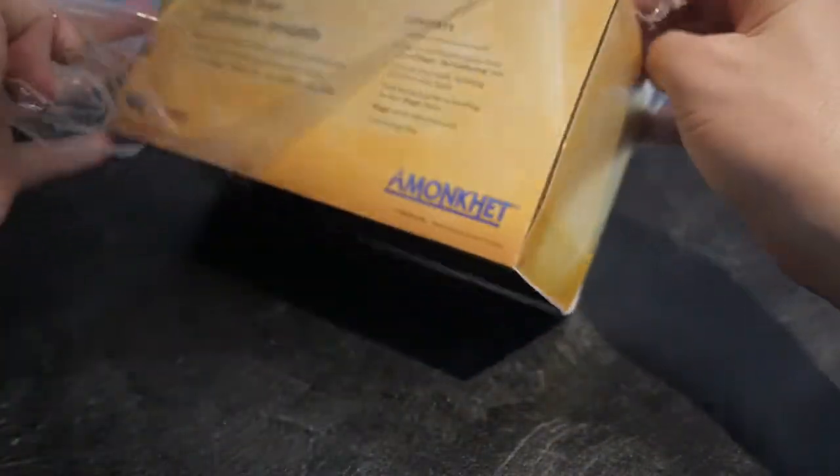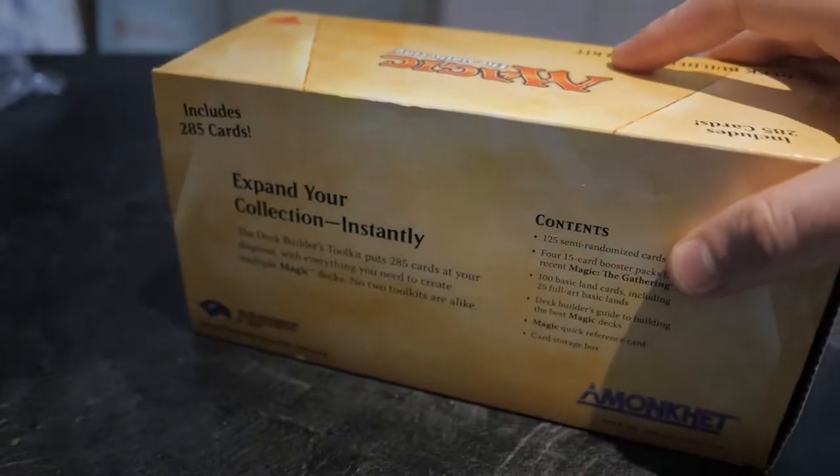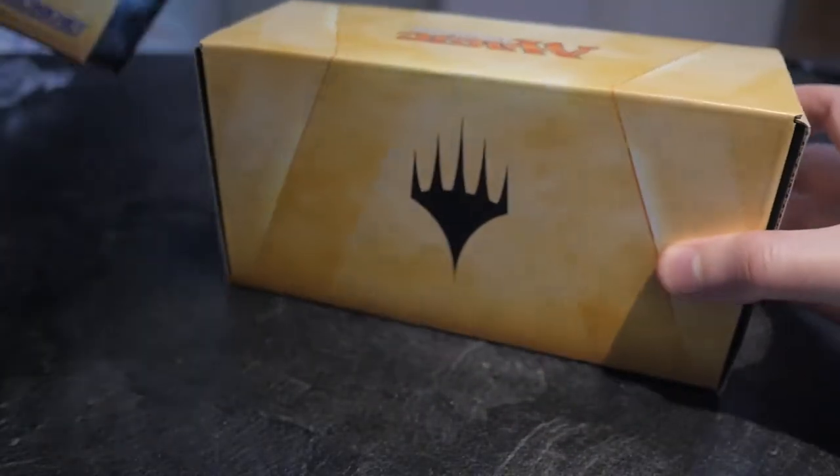You're also getting some cards from Kaladesh, some cards from Aether Revolt, and Amonkhet obviously.